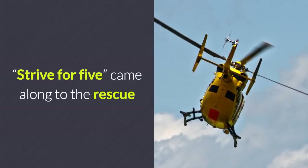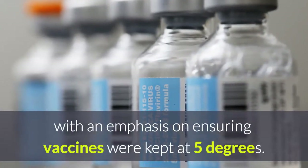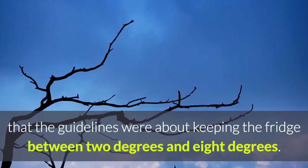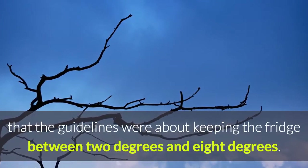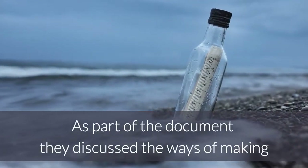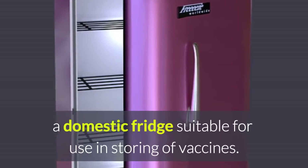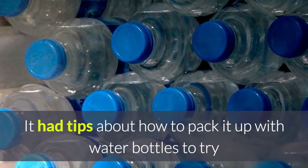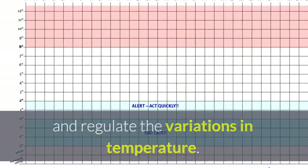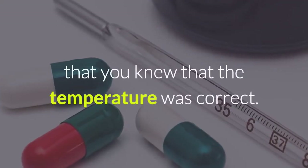Strive for 5 came along to the rescue with an emphasis on ensuring vaccines were kept at 5 degrees, while also highlighting that the guidelines were about keeping the fridge between 2 and 8 degrees. The document discussed ways of making a domestic fridge suitable for vaccine storage, including tips about packing it with water bottles to regulate temperature variations.